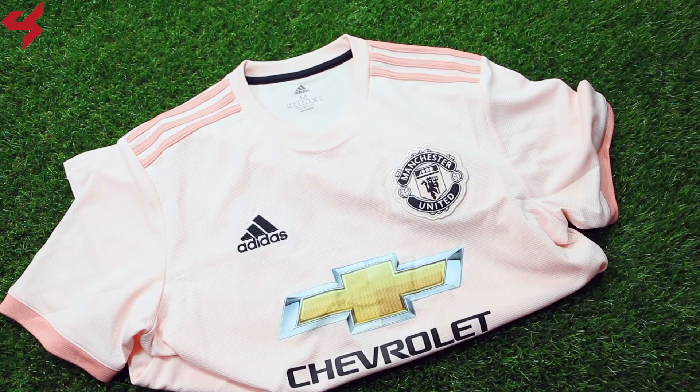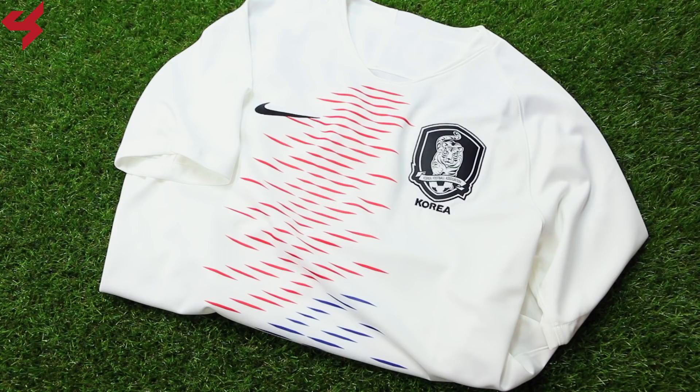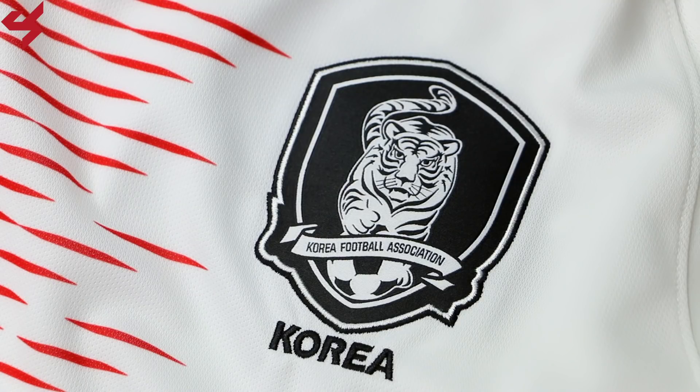Coming in at number 14 is this beautiful away jersey for the nation of South Korea. This jersey was manufactured by Nike for the 2018 World Cup in Russia. Paying homage to the nation's flag, what Nike did here was brilliant. A red and blue wave graphic was inspired by the taeguk found on the nation's flag. Mix that design on an all-white canvas and what you have here is a clear winner.